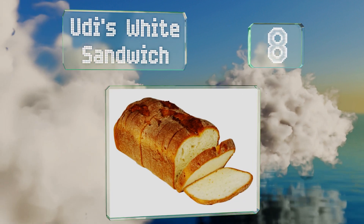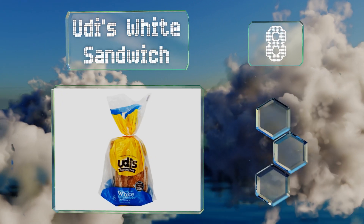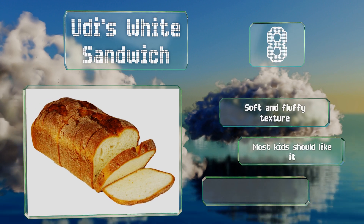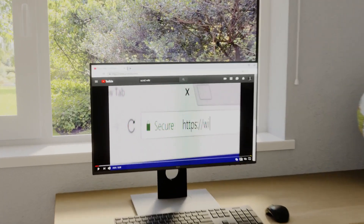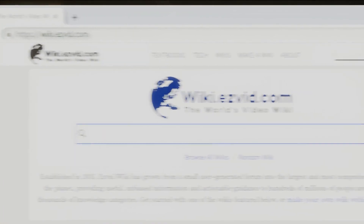Coming in at number eight, if you want something just to put peanut butter and jelly on or ham and cheese, Hoodies White Sandwich is a reliable pick. It's dairy, nut, and soy free, making it a smart choice for those with several food allergies. It has a soft and fluffy texture and most kids should like it. However, the slices are tiny.